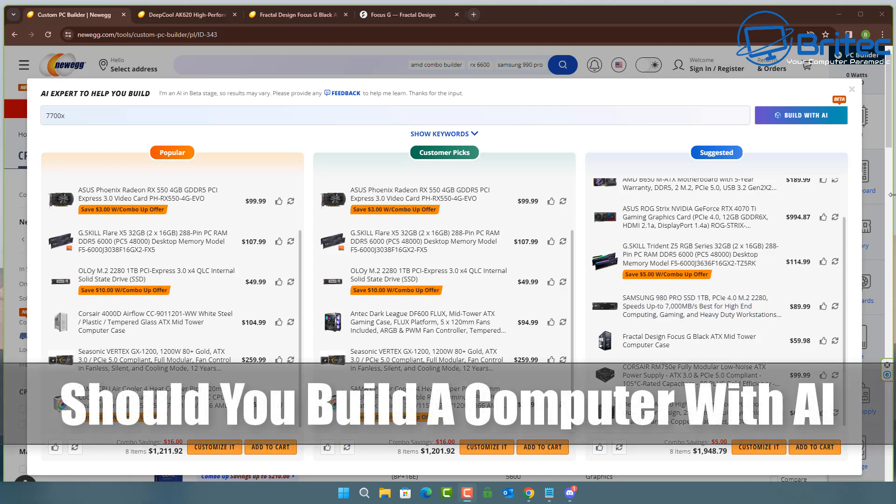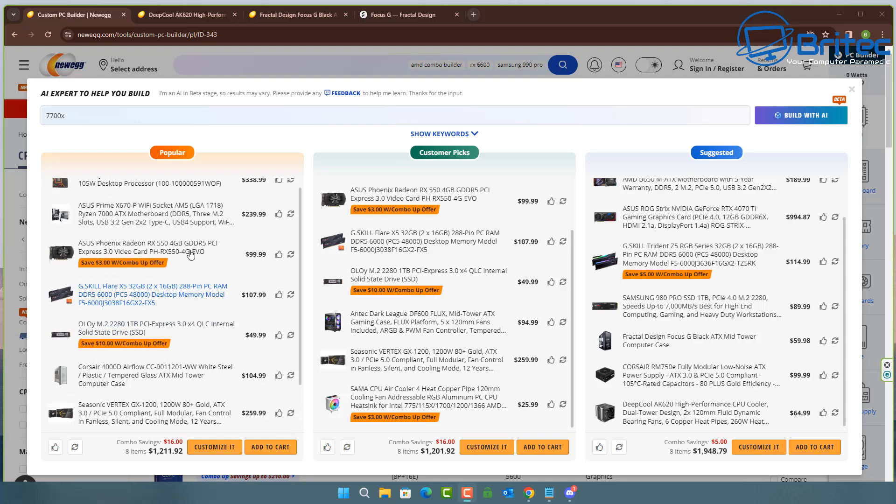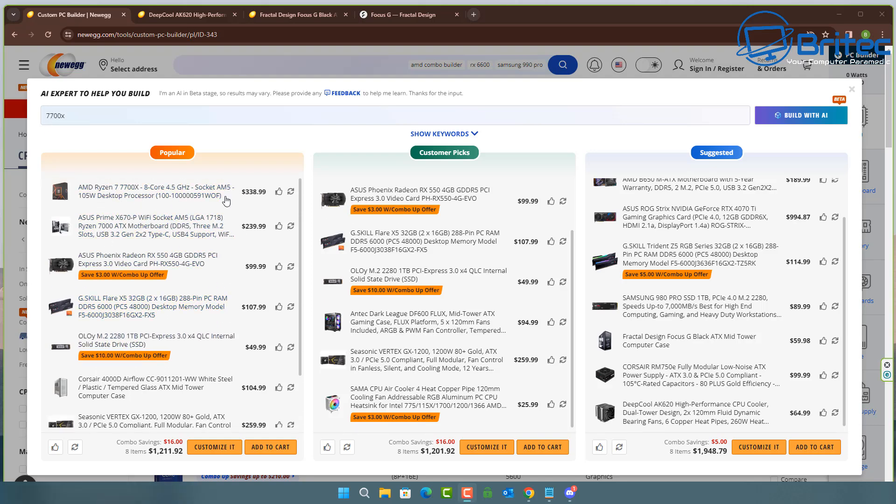Got another video: should you build a computer with AI suggestions? You can see here on Newegg they have a new feature called Build with AI. You give it some instructions and it will search for parts on its website for you to buy and then build your PC. Let's have a look at how good this beta Build with AI feature is on Newegg.